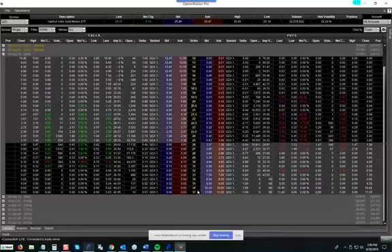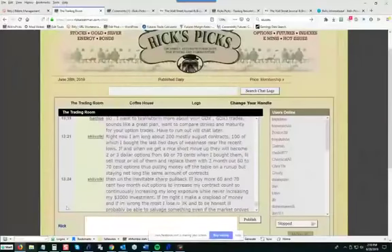Our subscriber, who goes by the handle SkiVocal, is in for around $3,000 total risk. But because he's cashed out some of the options he bought earlier, he's reduced his risk close to zero. That's something I also recommend very strongly: if you get into these options positions and you find that you can double your price on some of them, it's good to get out and take some profits.